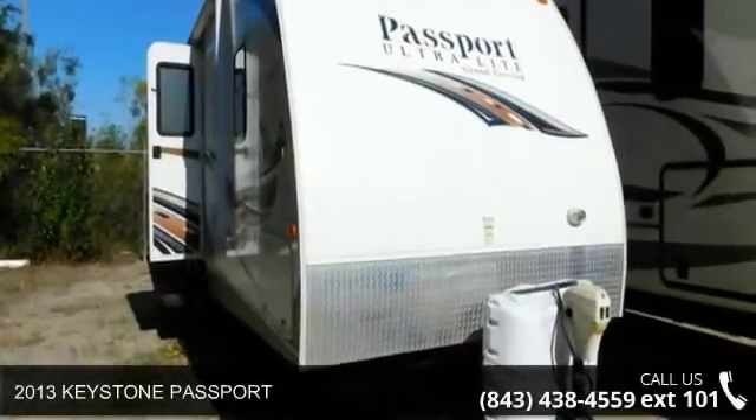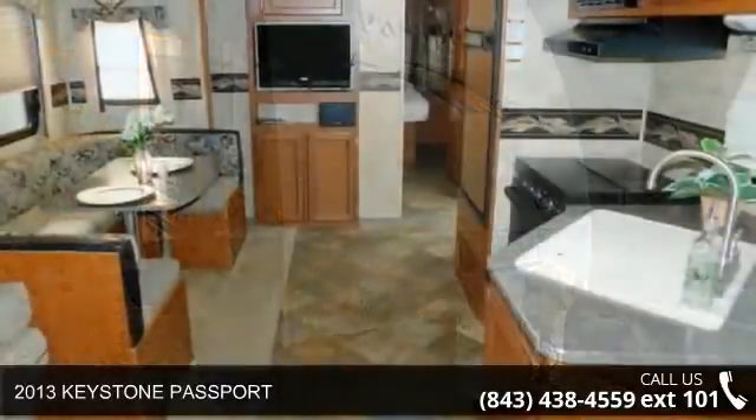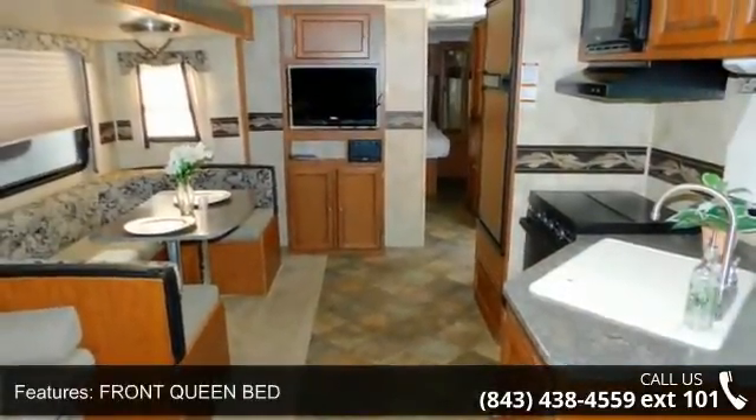Start planning your next trip in this 2013 Keystone Passport. If you are looking for an RV with quality construction and ease of towing, this may be the one.